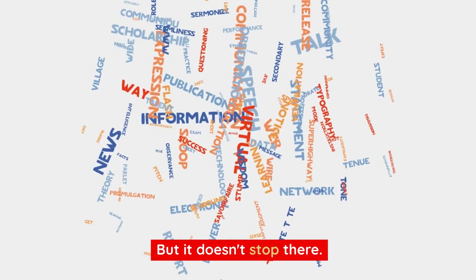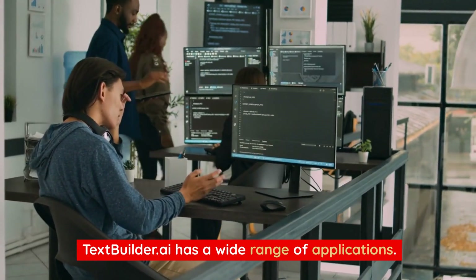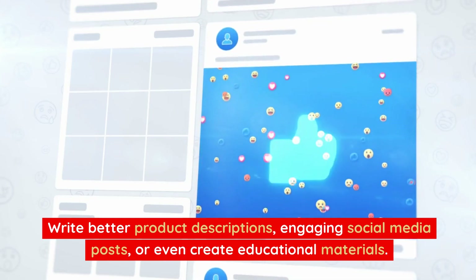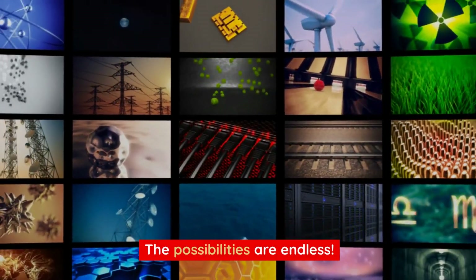But it doesn't stop there. TextBuilder.ai has a wide range of applications. Write better product descriptions, engaging social media posts, or even create educational materials. The possibilities are endless.